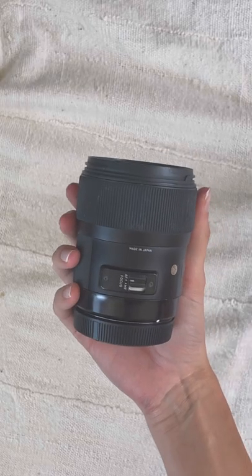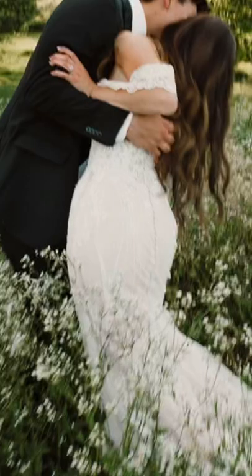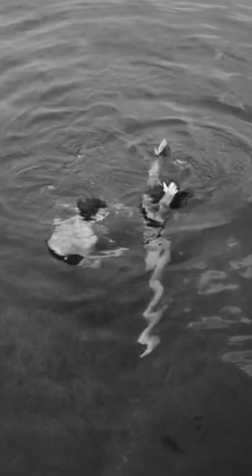I also love using a 35mm f1.4. This lens is gorgeous for photojournalism and capturing moments in a way that puts you into the action, with some subtle bending of the outer corners of the frame.